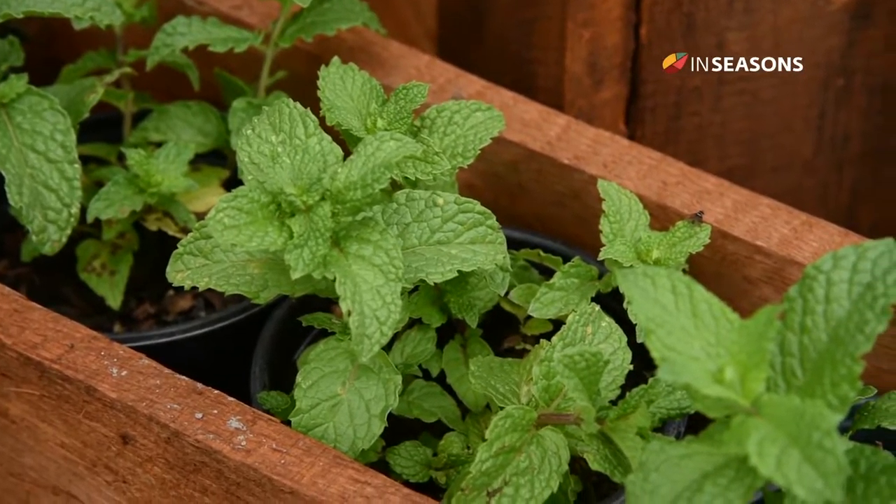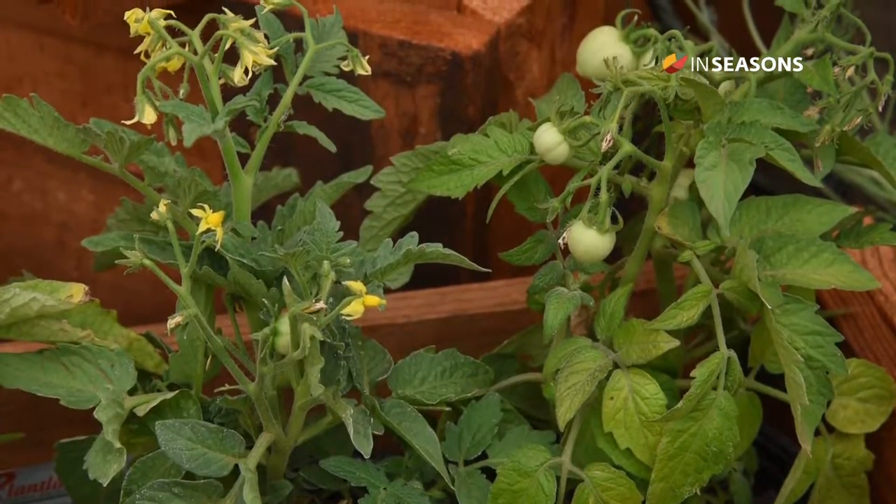Mint can be used to keep those pesky ants away in your garden. The tomato plant can be planted on windowsills in the kitchen to repel flies.